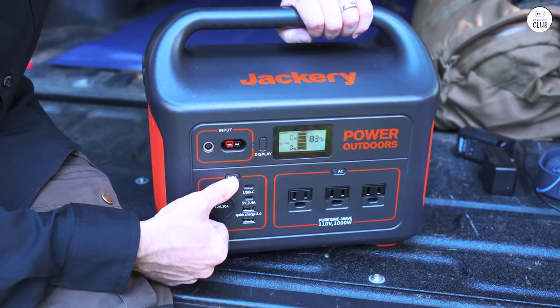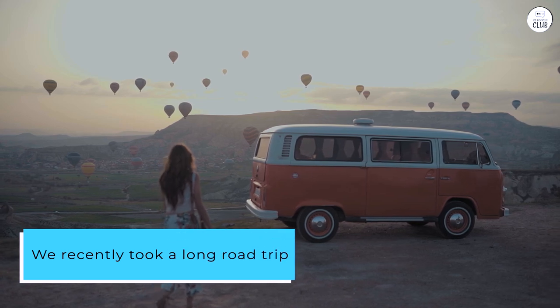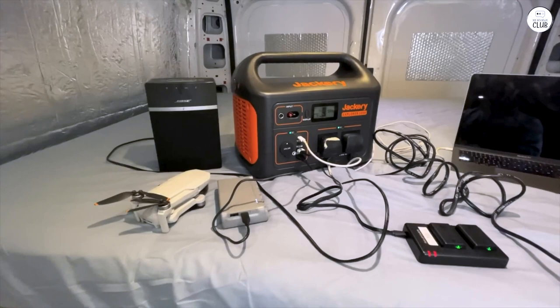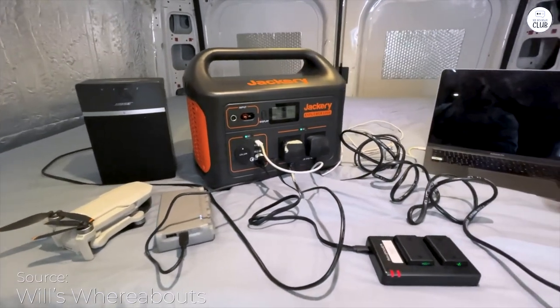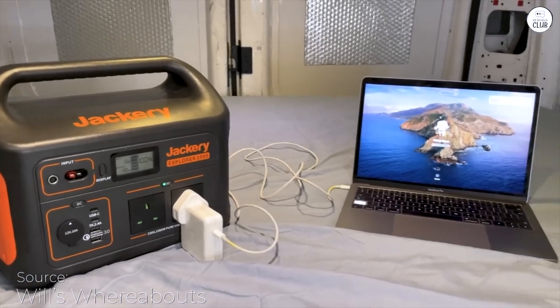It really gives you peace of mind in different situations. We recently took a long road trip to a memorial and drove through deserts with temperatures hitting 118 degrees Fahrenheit. I'm not great with heat, so we brought the Jackery and a small fan just in case we had car trouble.